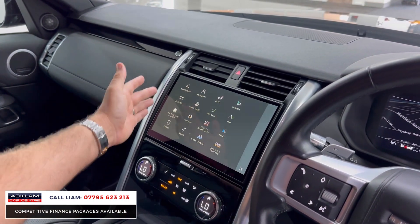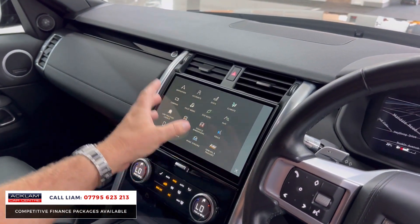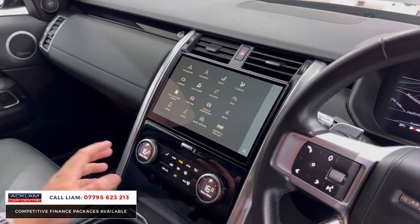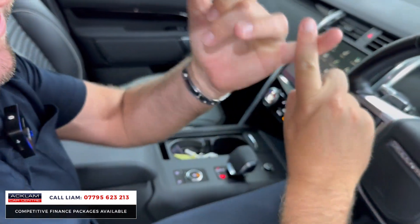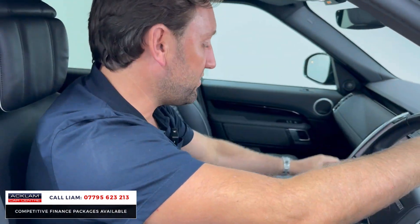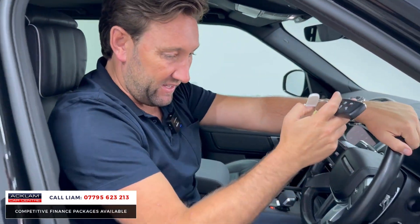You've got navigation, Bluetooth, tow bar controls, multimedia, digital climate control, and the new-generation gear stick with all the different driving modes. The car still has Land Rover warranty as well — over a year of warranty remaining. Massive spec on this D300 HSE.